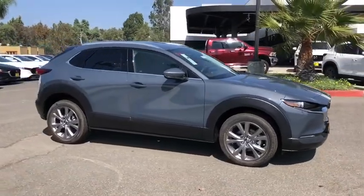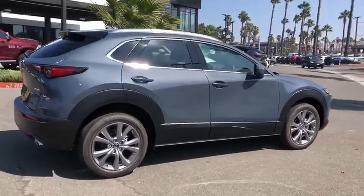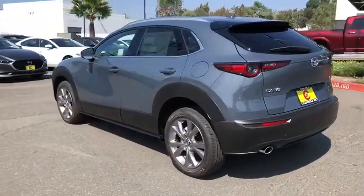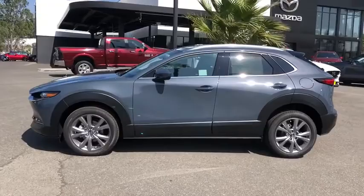Make a great choice today with the 2021 Mazda CX-30. The Mazda CX-30 packs a lot of punch in this subcompact SUV. The exceptional interior provides high-quality materials, cutting-edge technology, and ultimate comfort.